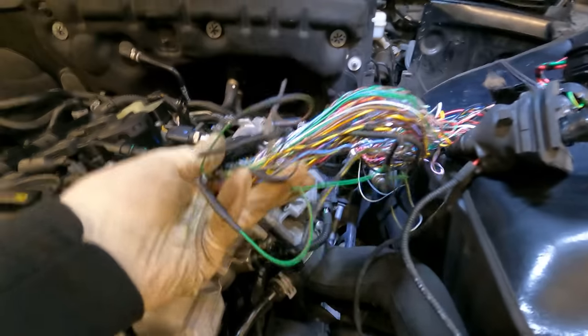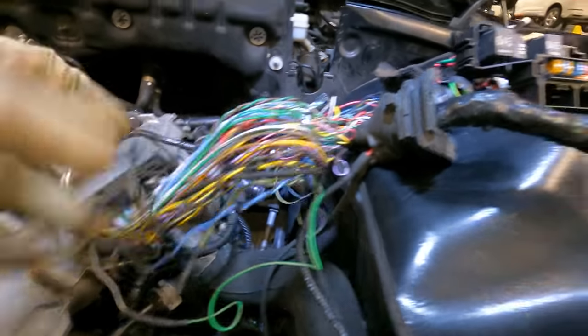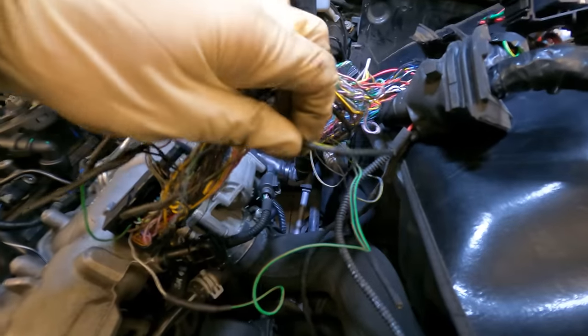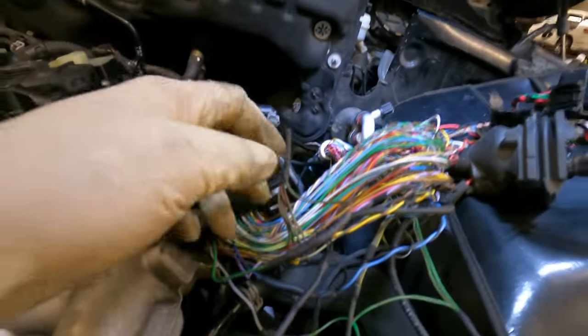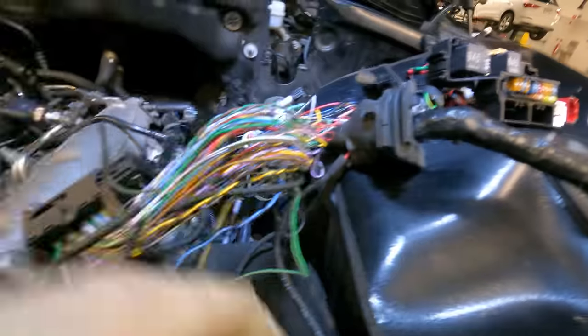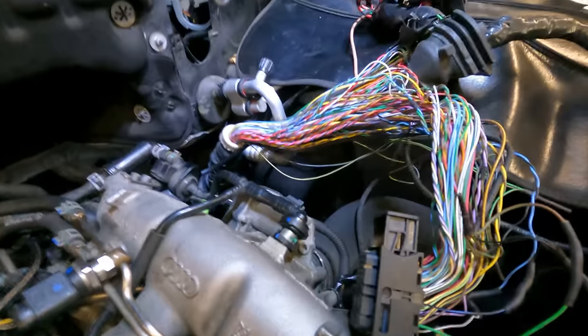We got into the harness, unraveled it, and found a plethora of things wrong. We found one, two, three, four splices that were pretty much tapped into and damaged. We had to redo those splices and use marine grade heat shrink to seal them up so they're waterproof. We've been chasing these faults for about a week or a little over a week.